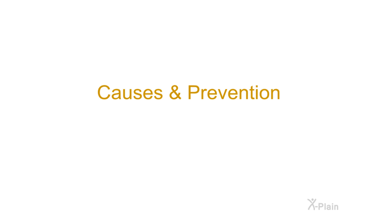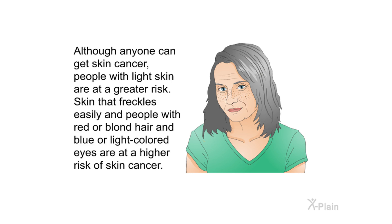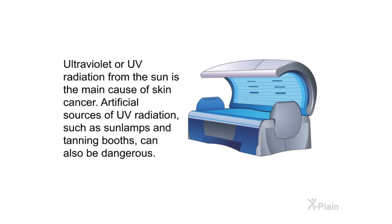The Causes and Prevention. Skin cancer is one of the most common types of cancer worldwide. Although anyone can get skin cancer, people with light skin are at a greater risk. Skin that freckles easily, and people with red or blonde hair and blue or light-colored eyes, are at a higher risk. Ultraviolet or UV radiation from the sun is the main cause of skin cancer. Artificial sources of UV radiation such as sun lamps and tanning booths can also be dangerous.